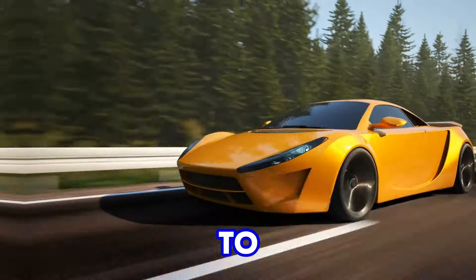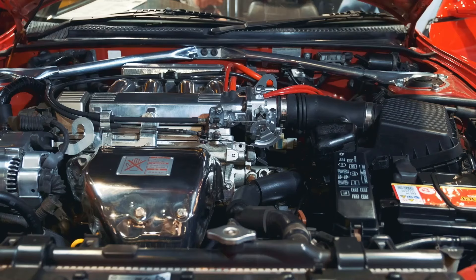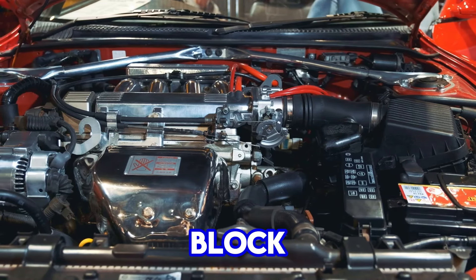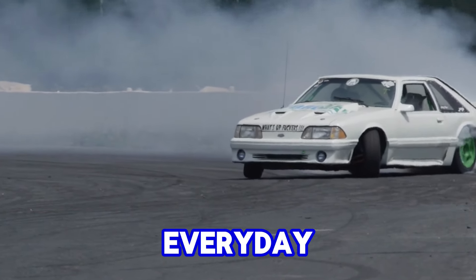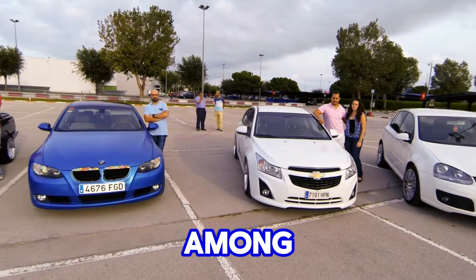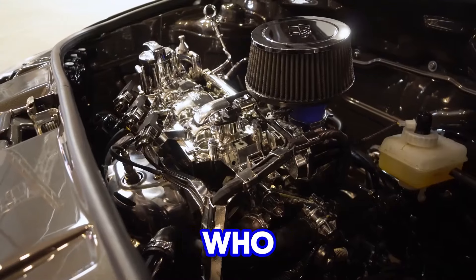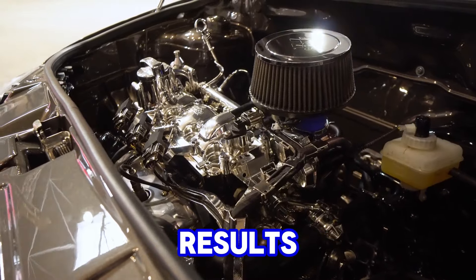This design allowed the engine to rev higher and produce more horsepower compared to many of its competitors. Despite this higher output, the small-block maintained remarkable durability, making it equally suited for both high-performance racing and everyday use. This combination of power and longevity made it a favorite among performance enthusiasts and racers, who valued the engine's ability to handle modifications while still delivering consistent results.